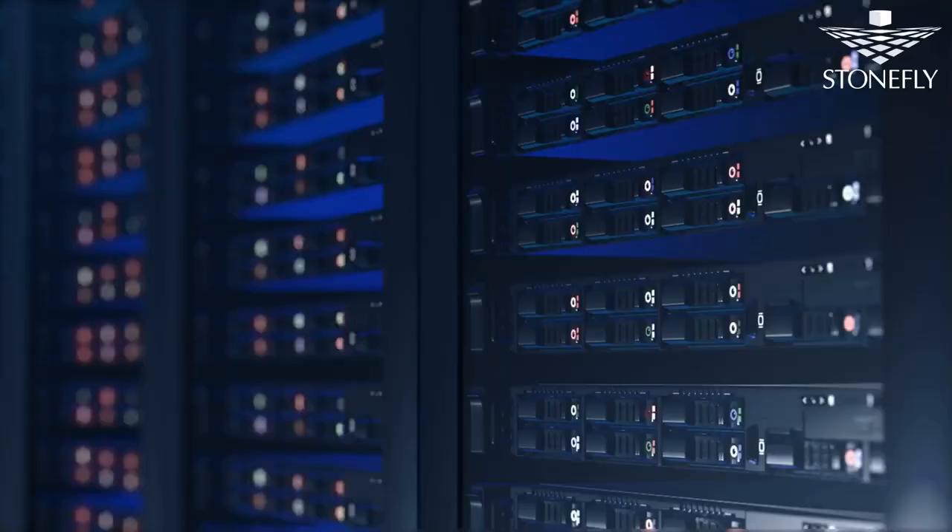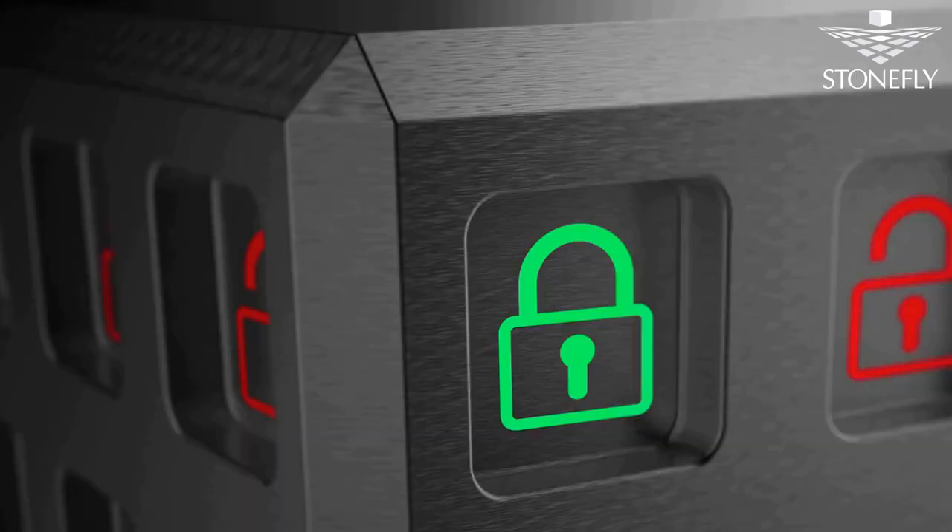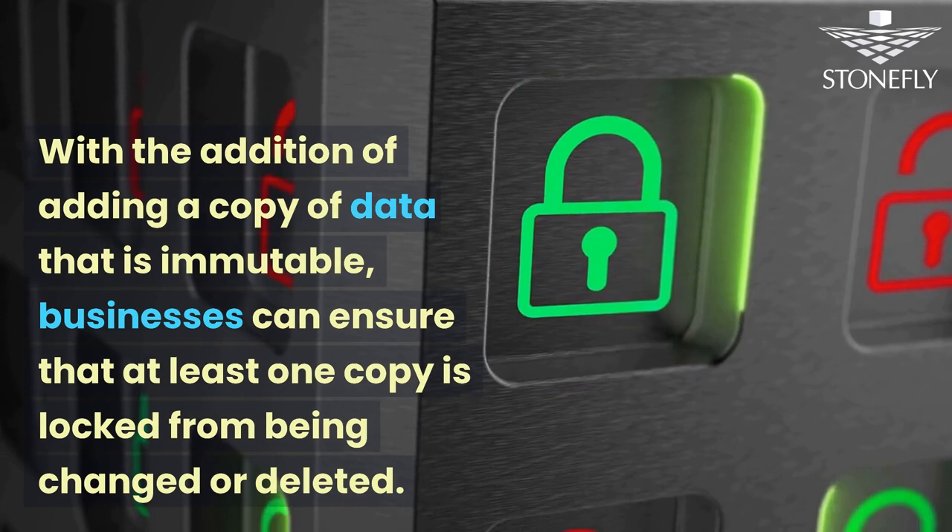To do this, having an immutable storage option that prohibits backups from being altered or deleted is necessary. With the addition of a copy of data that is immutable, businesses can ensure that at least one copy is locked from being changed or deleted.